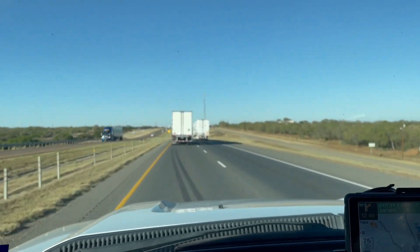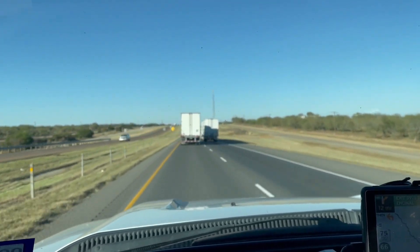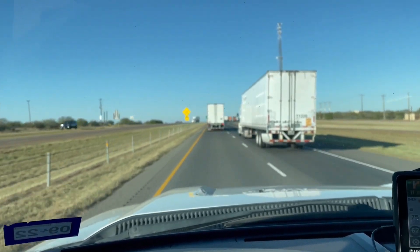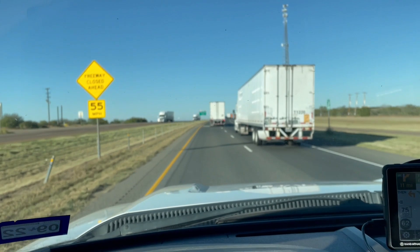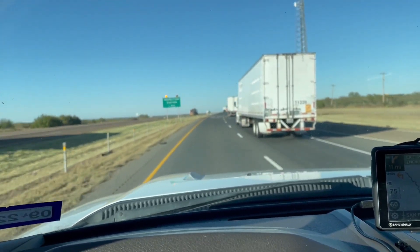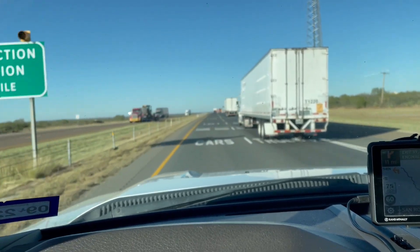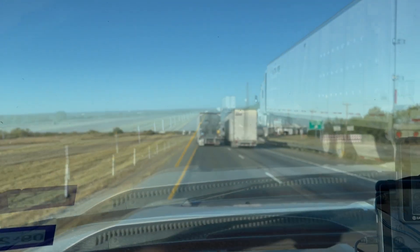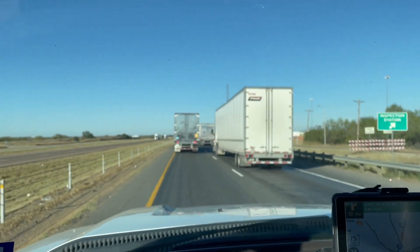We've got an inspection station coming up in about two miles so I want to get the camera going. There's a freeway close ahead — it takes you off to go through the inspection station. Cars are on the left lane and the semis are supposed to be in the right. Wow, we are busy.